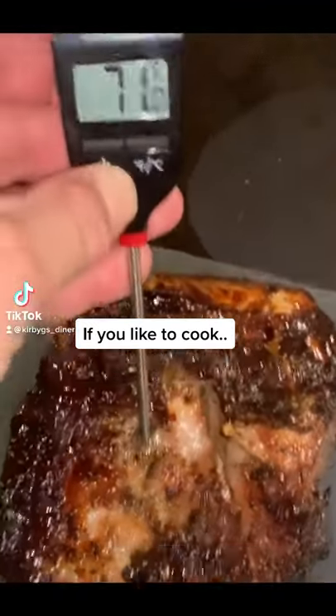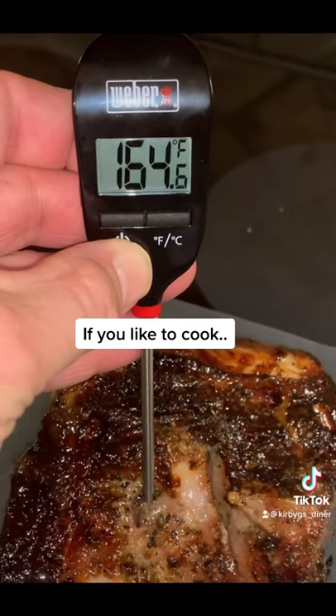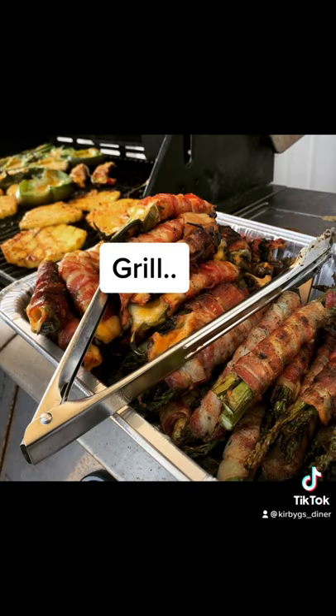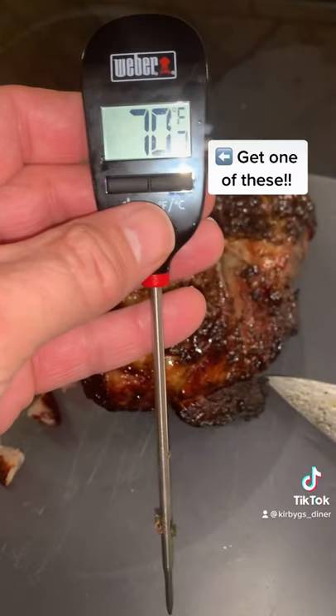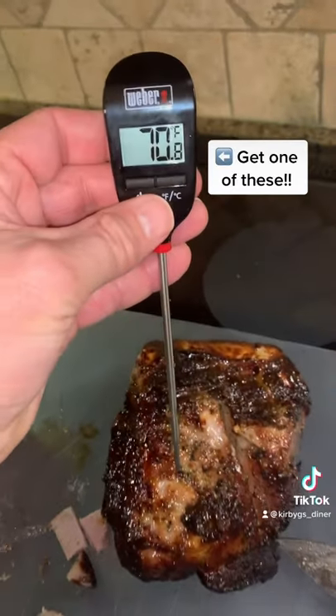If you like to cook, one of the best things you can have in your kitchen is an Instant-Read thermometer. I bought mine at Lowe's for only 11 bucks, and it's made by Weber. It's one of the best things you can ever have if you're grilling, making burgers, or cooking things at home. I would encourage you to go out and get one of these by Weber Grills. They're fantastic.